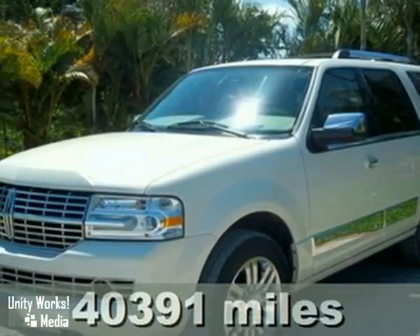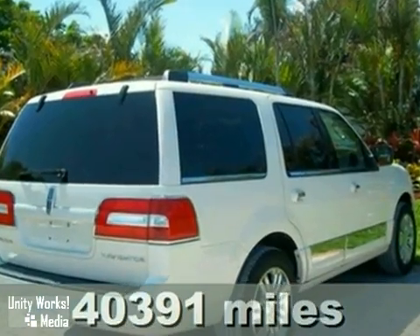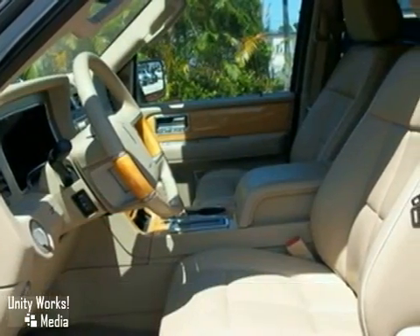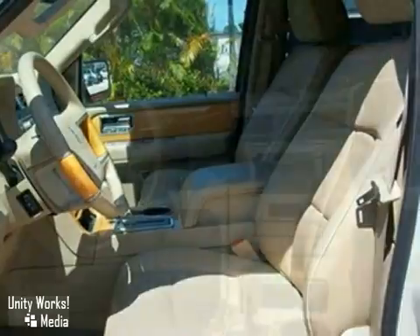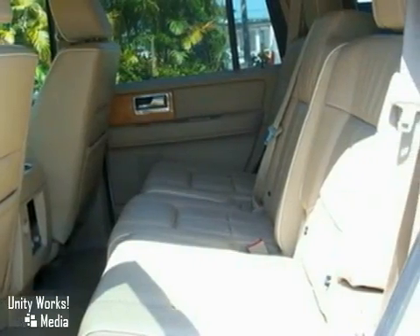Here's a 2007 Lincoln Navigator with gorgeous Pro Paint. This loaded vehicle has tow hooks, heated leather seats, and adjustable pedals. It also features wood grain interior trim, a navigation system, and a DVD video package.